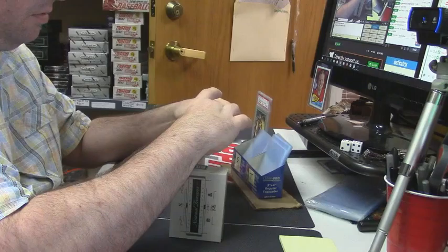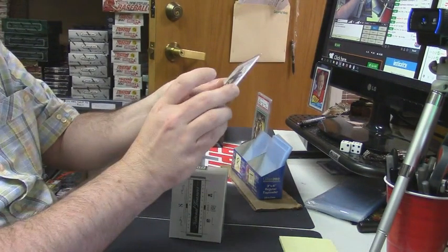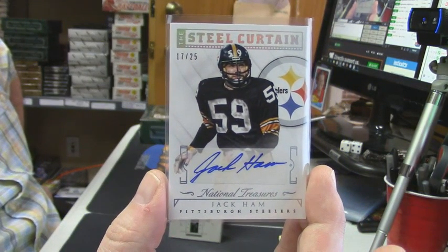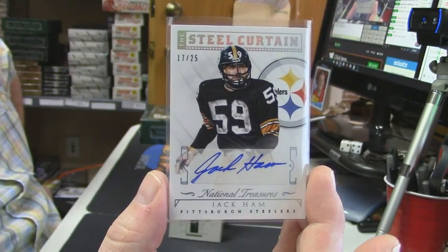17 out of 25 for the Steel Curtain — auto for Jack Ham. First Steel Curtain card I've seen as well.